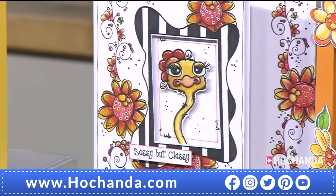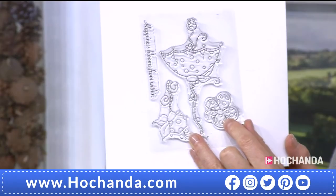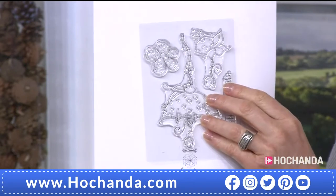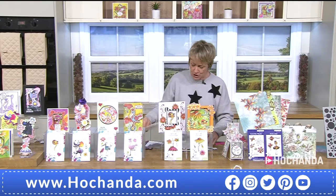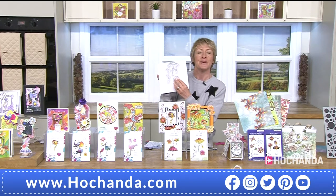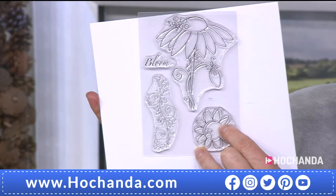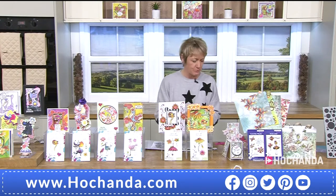Let me just turn the actual stamp set upside down to show you — the umbrella can be turned into a flower just like that. Very clever. And if we turn it the other way, it goes back into that umbrella. So a fantastic set of stamps with endless possibilities, £18.40. Saving £3.58 — £18.40 for your two A6 stamp bundles is an incredible deal. Item number 196603 — pop them into your basket.